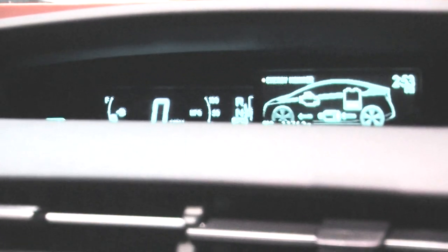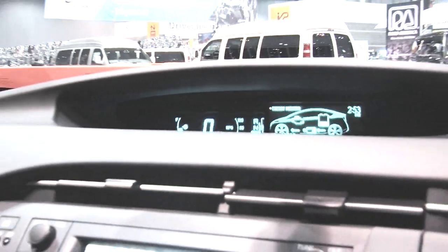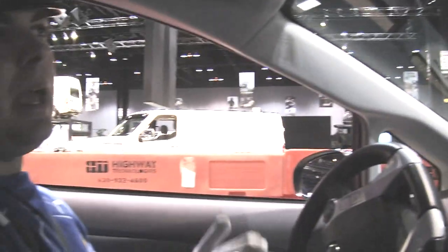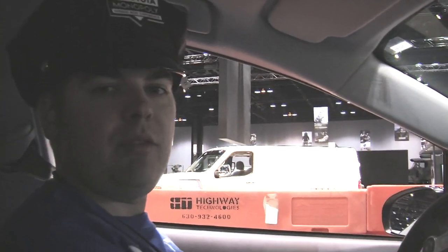It has a 1.8 liter four-cylinder engine with 16 valves dual overhead cam. It achieves 50 combined miles per gallon, and it starts at $23,520.